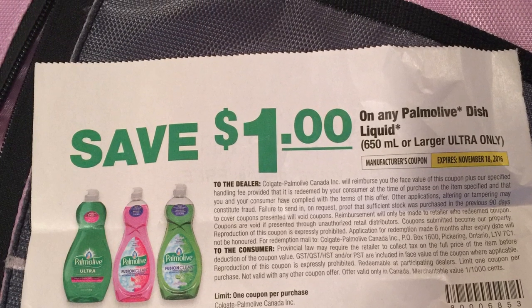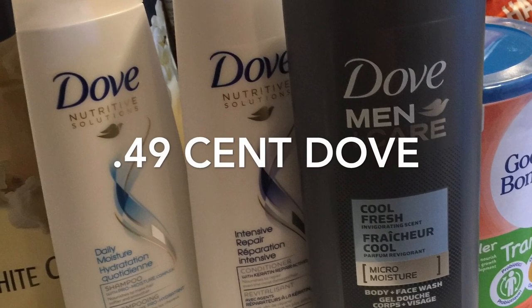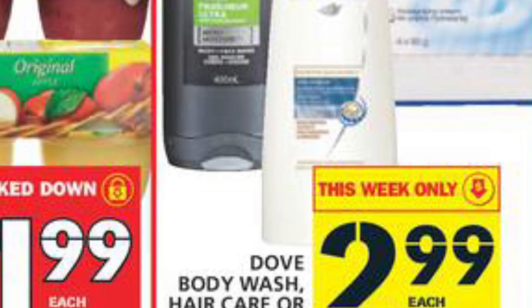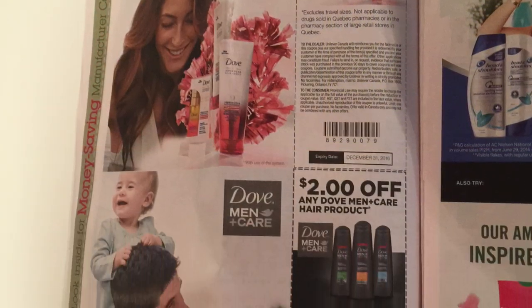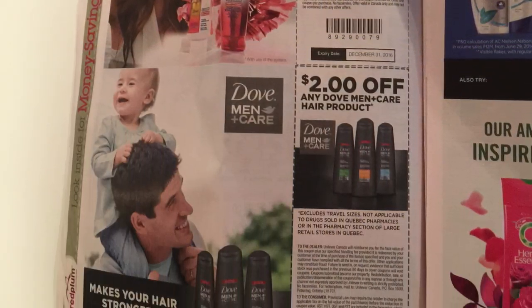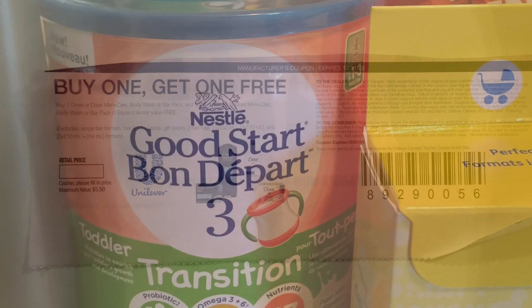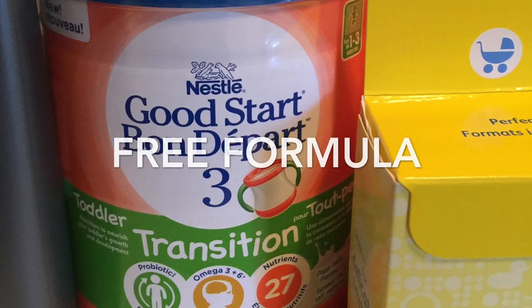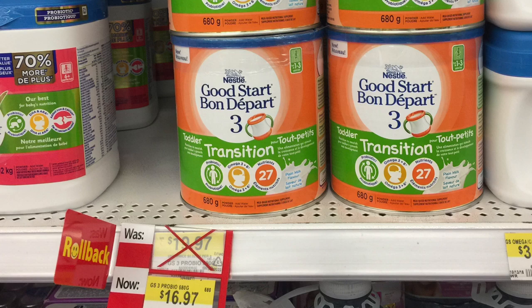The Dove worked out to be 49 cents for the shampoo and 49 cents for the conditioner. The men's was actually 99 cents because they all start off at $2.99 at Food Basics. I applied a $2 off on the men's and a $2 off on the first women's, and then used a buy one get one free for the second.